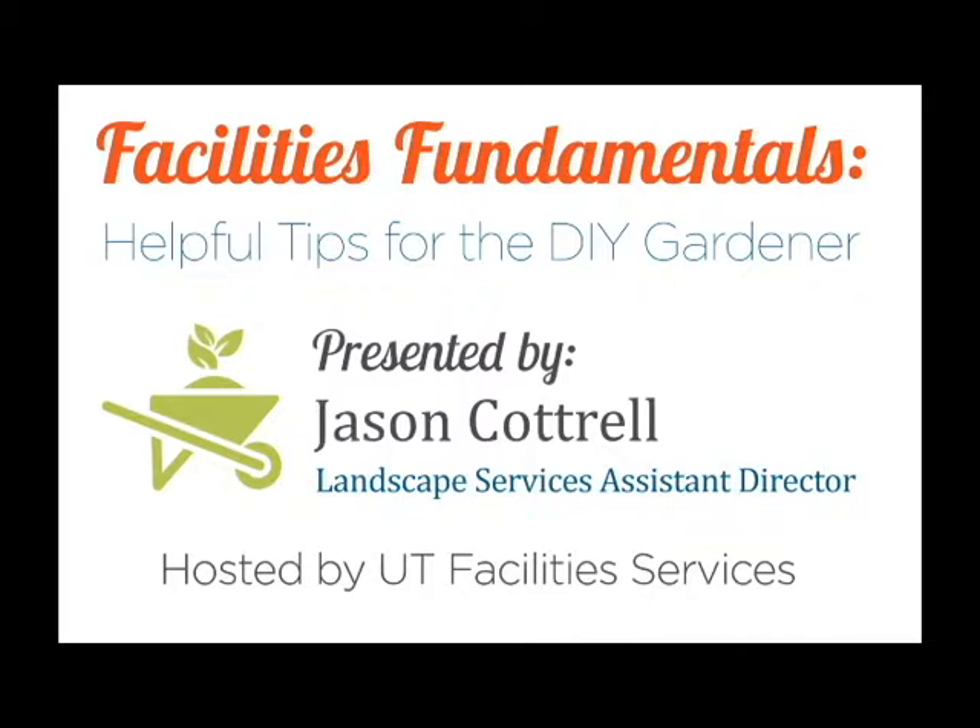Welcome and thank you for attending our Facilities Fundamentals Workshop. This is the first in a series of workshops utilizing the skills and experience of our staff to benefit the campus community while telling our story as a department. Today's workshop, Helpful Tips for the DIY Gardener, is facilitated by Jason Cottrell.